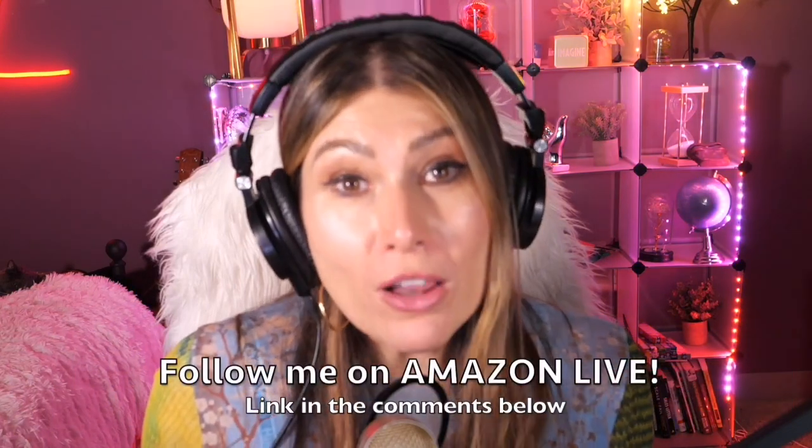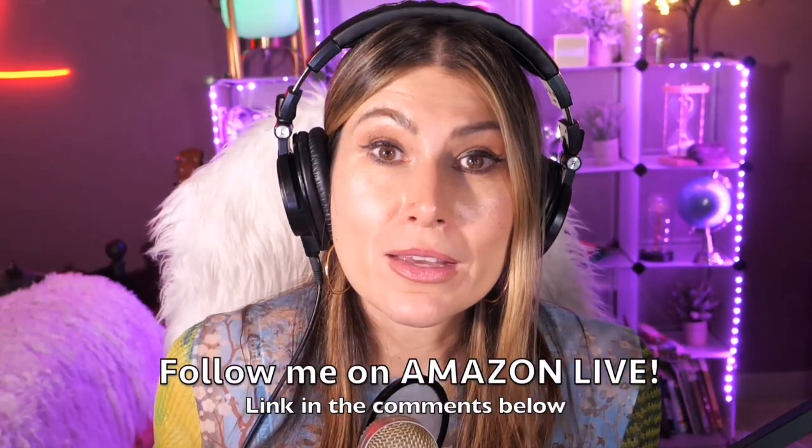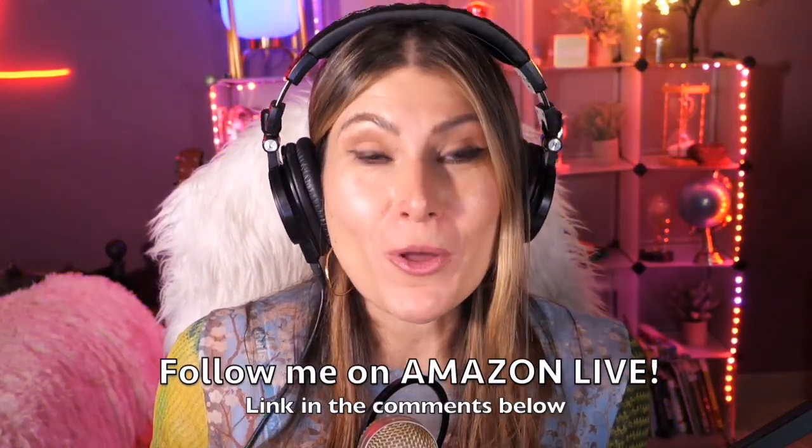Thank you so much for watching my video. I'm Lorna and on this channel I post short video reviews of Amazon products you might be thinking about buying. I curate them here directly from my Amazon Live channel. Make sure you subscribe, turn on notifications, and you can also follow me on Amazon Live — you'll find the link in the comment section below. Thank you so much and see you soon!